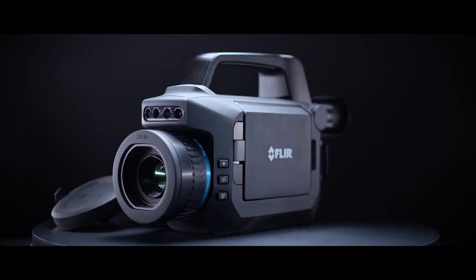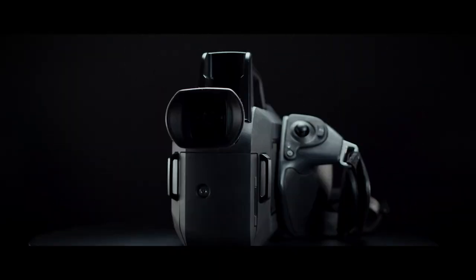We have the new G Series optical gas imager. We added a number of features like a touchscreen and the LCD. You can now draw an arrow, circle the leak, or even add annotations there.